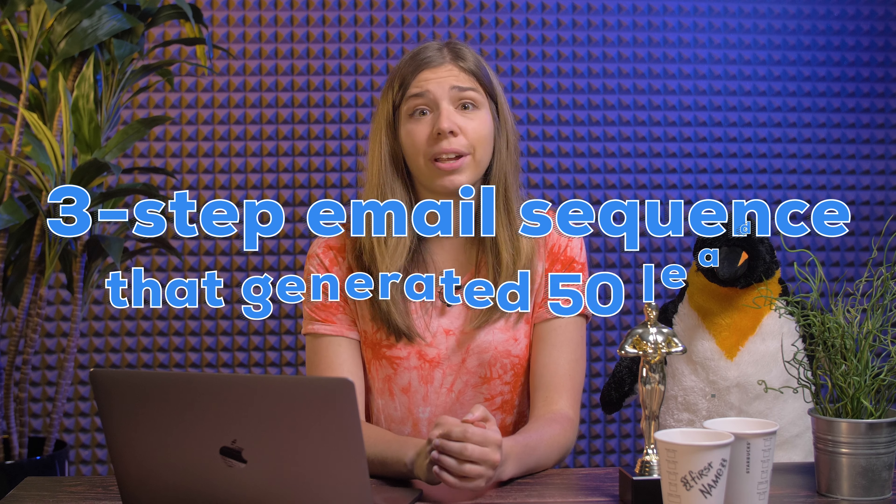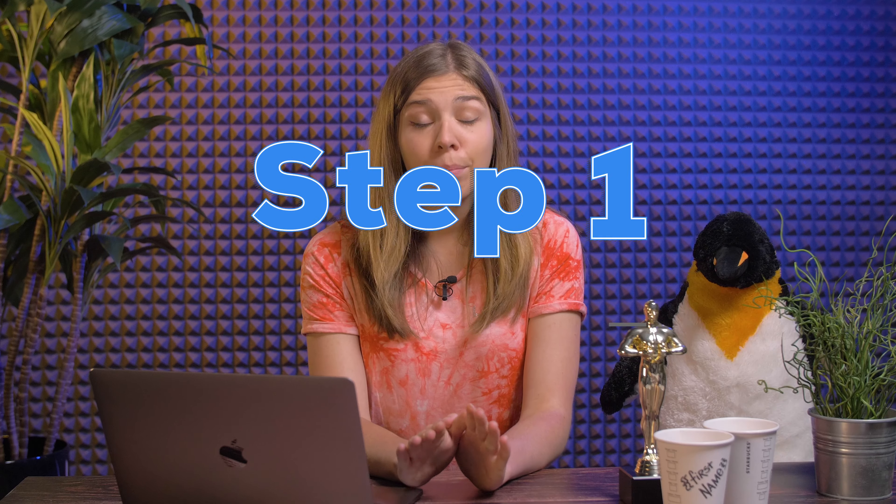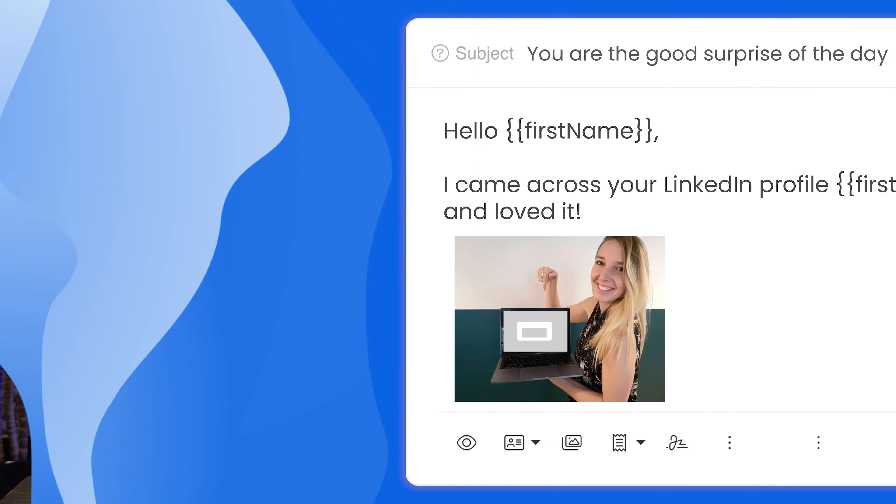We're going to analyze a three-step email sequence that generated 50 leads. This campaign targeted social media agencies, and the objective was to network and build partnerships with them. Step one: first email. Here's the first email she sent.